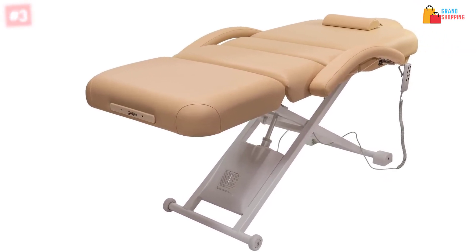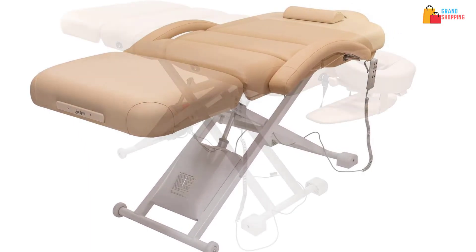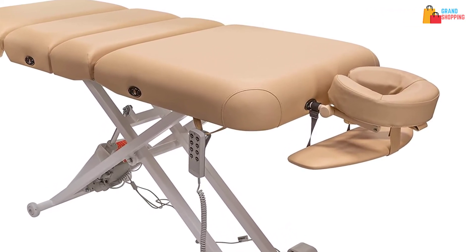This will let you make precise adjustments and you can choose from different height ranges. The high-quality construction will make sure there will be value for money. It offers better support and you will also find an arm shelf.